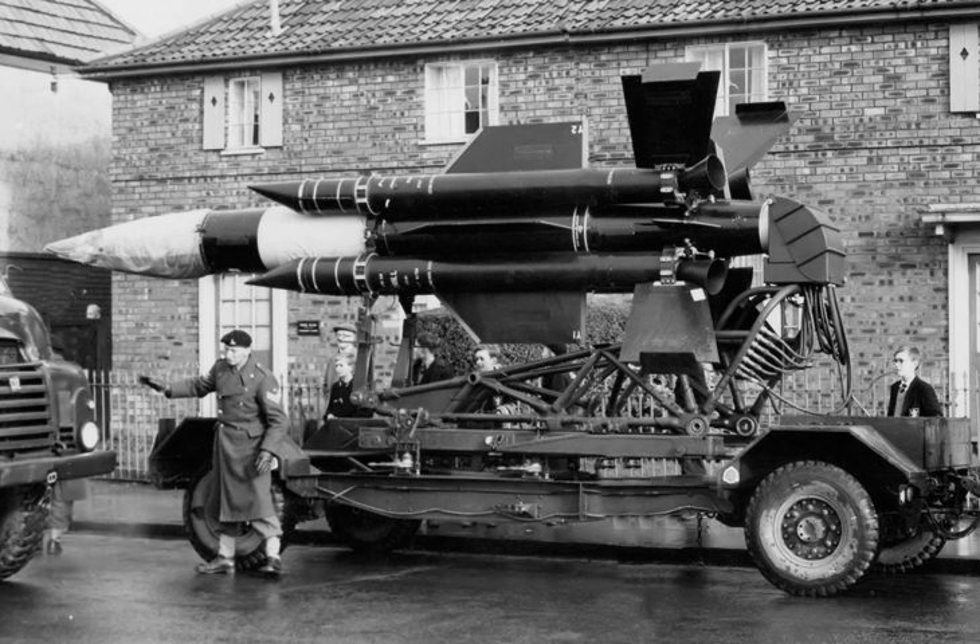Thunderbird entered service in 1959 and underwent a major mid-life upgrade to Thunderbird II in 1966, before being slowly phased out by 1977. Ex-Army Thunderbirds were also operated by the Royal Saudi Air Force after 1967. Thunderbird had performance similar to other semi-portable missiles like the US MIM-23 Hawk and fully mobile Soviet 2K11 Krug, although it predates both of these systems.